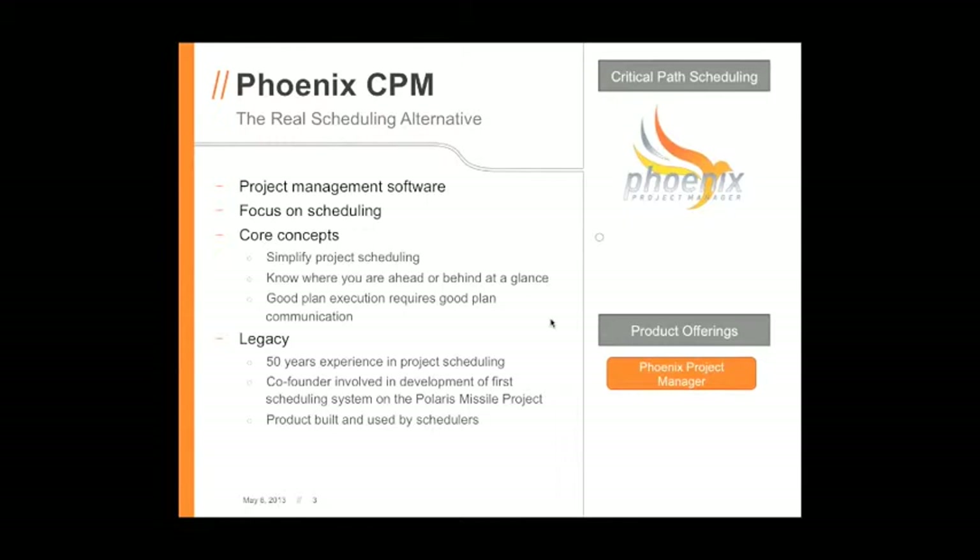Phoenix Project Manager is a scheduling software — our focus is on scheduling. Our intention in creating Phoenix was to create a product that is easy to create a schedule in and easy to manage that schedule. In our experience, the schedule often ends up not being understood or really looked at by the entire team, so we wanted to create a tool that gave you better communication of your schedule and let you create better-looking schedules.